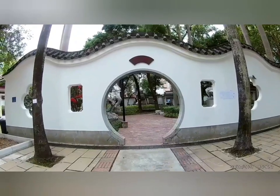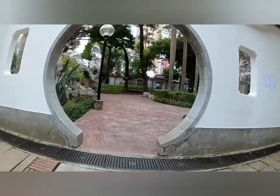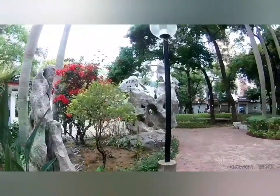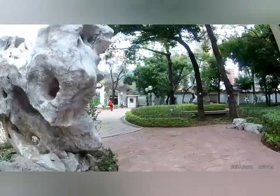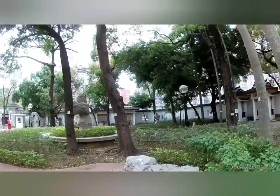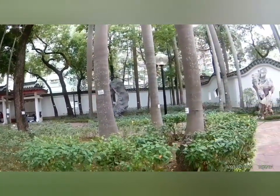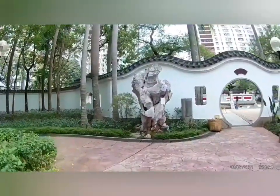Ganda ng entrance, pasok tayo. Makulimlim siya kaya parang blurred. Maliit lang na park pero tahimik. Maraming mga nakaupo nag-day off. May mga nag-cross-stitch, puro sila nag-cross-stitch. Tapos may mga kahoy-kahoy.